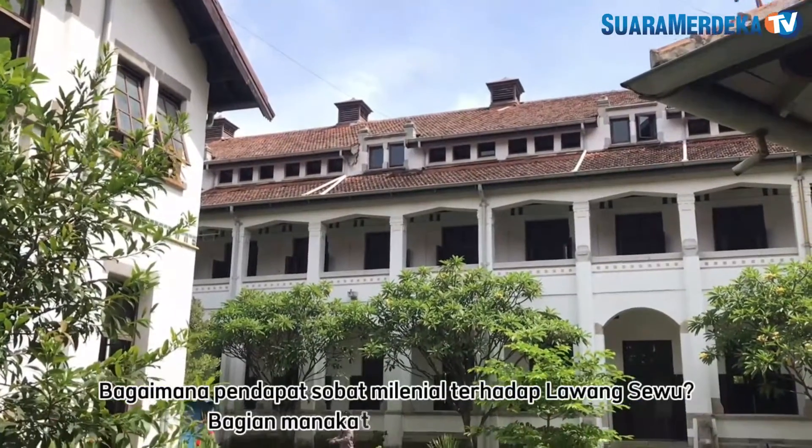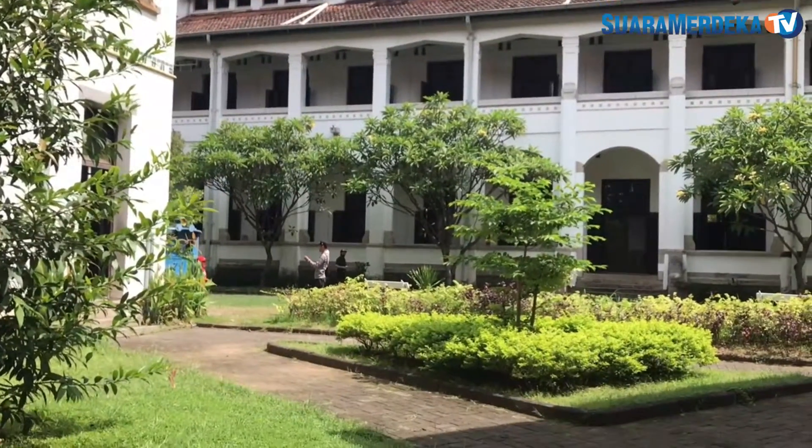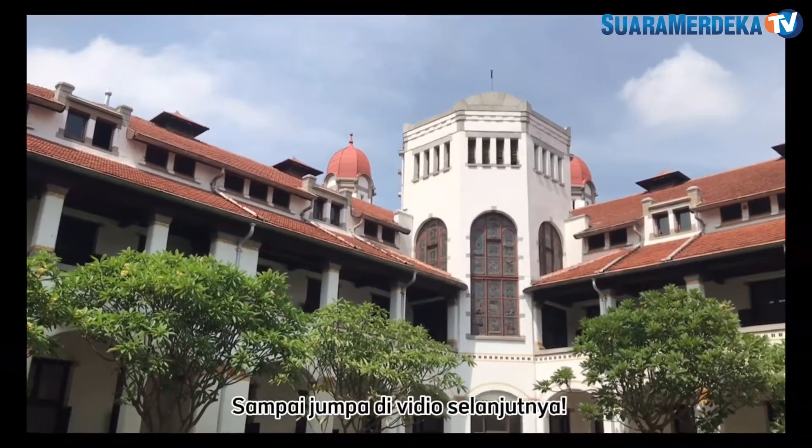So, Millennials, what do you think of Lawang Sewu — which part is the most interesting? We will see you in the next video, bye!